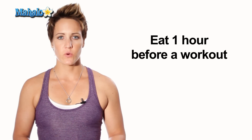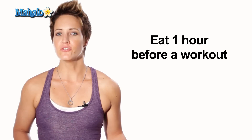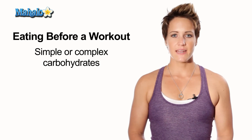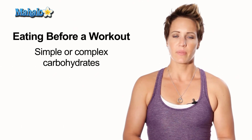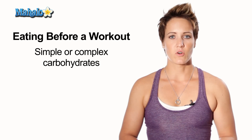You should be eating an hour before your workout in order to make sure you have the proper amount of food and nutrition to get through the workout. The food you should be eating before your workout would include a simple or complex carbohydrate like a fruit or some grains.